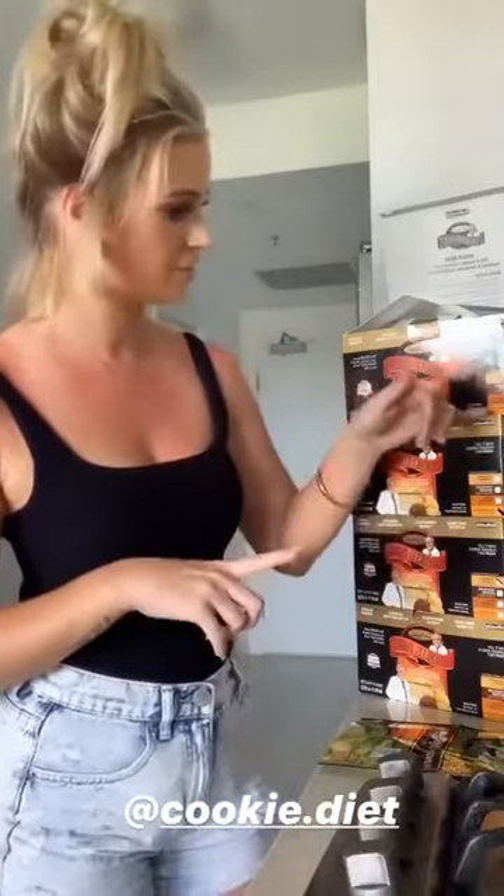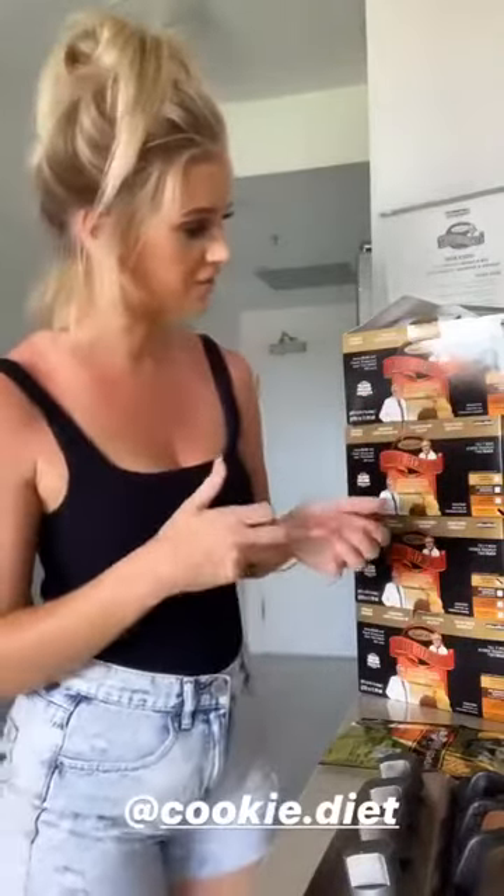I've tried pretty much all the flavours except for the butterscotch. There's also cinnamon and oatmeal, which is my favourite, chocolate brownie which is my mum's favourite, and there's also maple pancakes and they're really really nice as well.